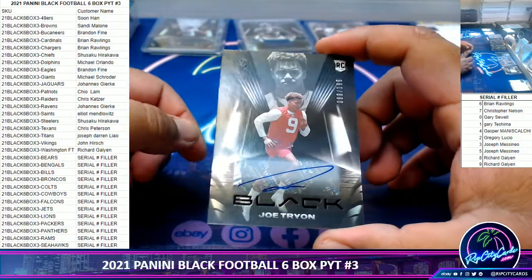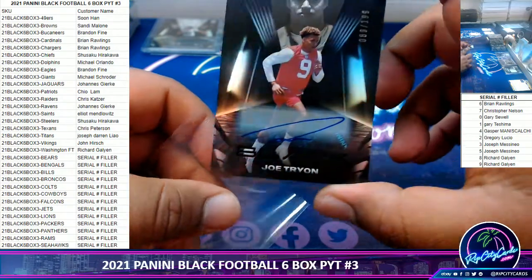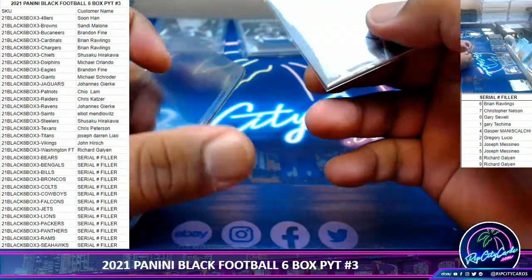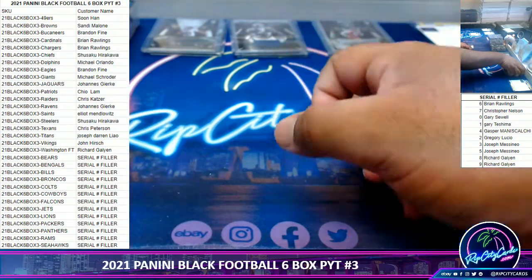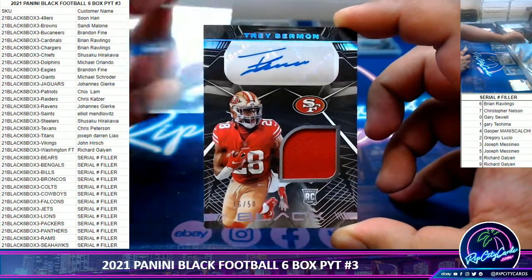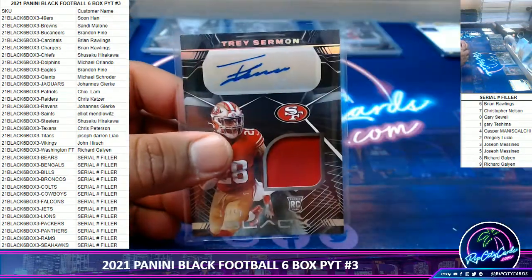We got Joe Tryon to 189, rookie autograph for the Bucs. And for the 49ers, we got Trae Sermon, 16 of 50, RPA — very nice. Vintage with a nice hit right there.